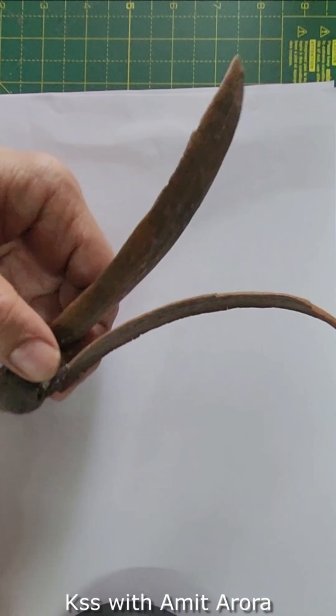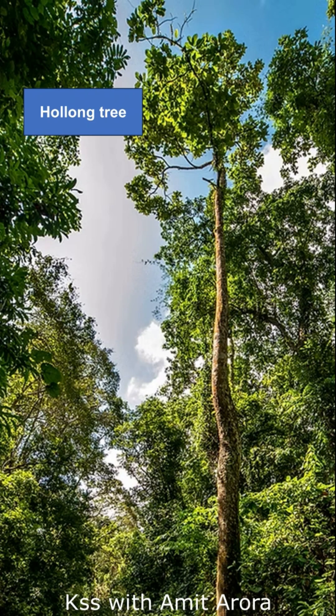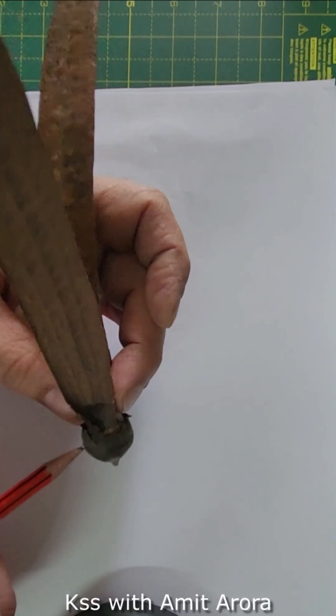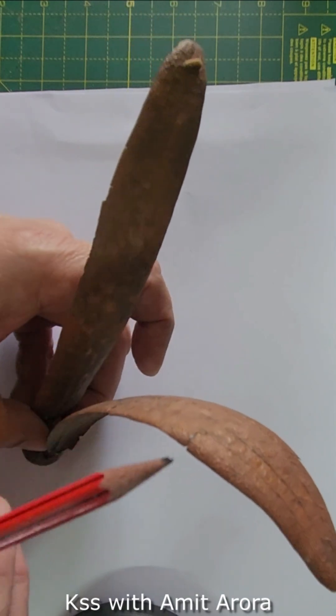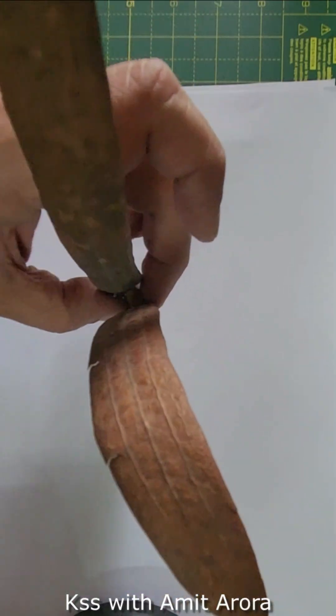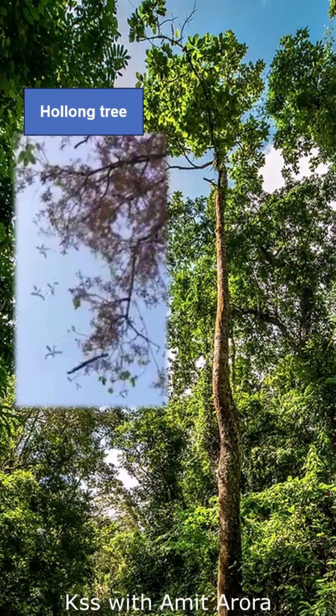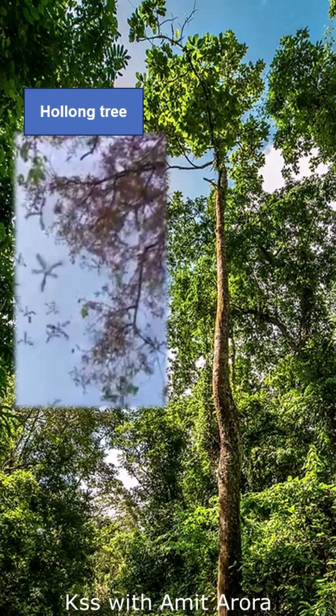The next winged one is the amazing helicopter seed of the majestic Holong tree, the state tree of Assam and Arunachal Pradesh. These Holong trees are the tallest trees of these states and can reach around 200 feet. The seeds have two wings to help them ride the wind. As a seed falls from great height spinning through the air, the wind can carry it long distances. The seed rotation generates lift upwards, slowing down the rate at which the seed falls.